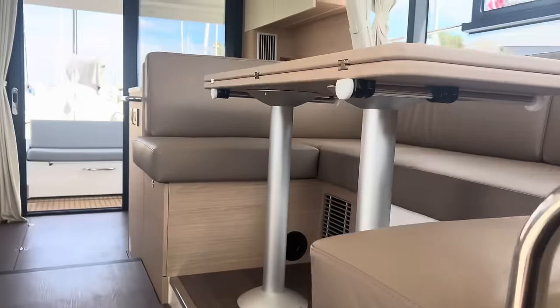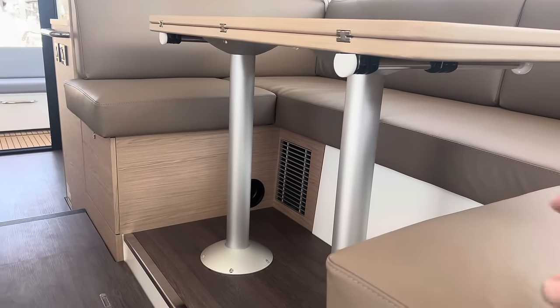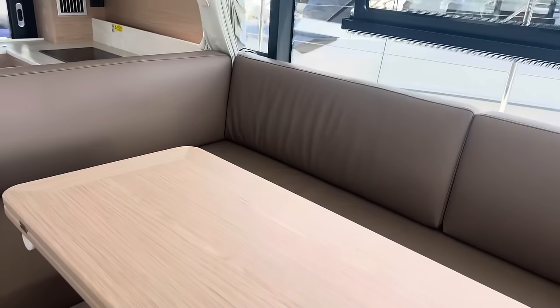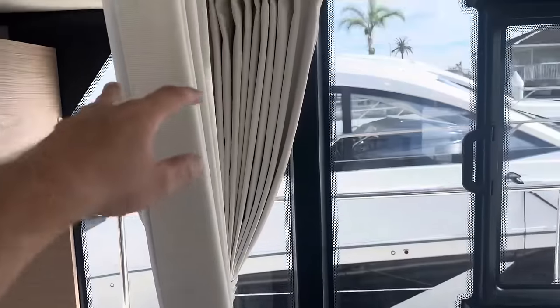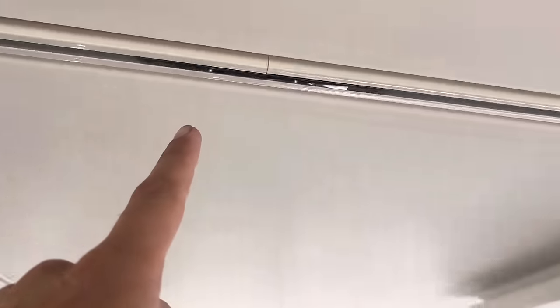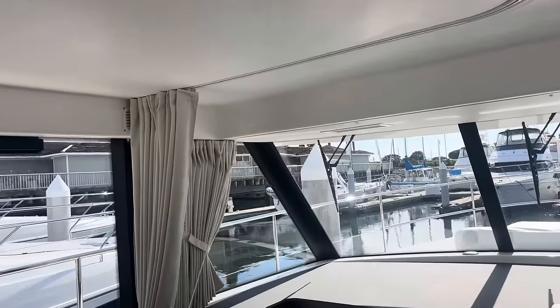Coming back out — so as I was saying, this main salon: you take the table off, there are shorter table legs that fit in there, then you put the table back on, you put that filler cushion on here, and then this is another large bed here. These curtains will pull out and follow this track all the way around as privacy curtains for whoever is going to be sleeping there for the night.